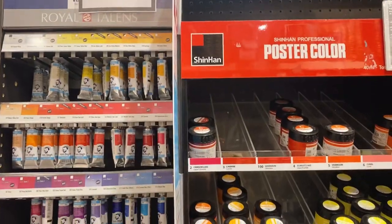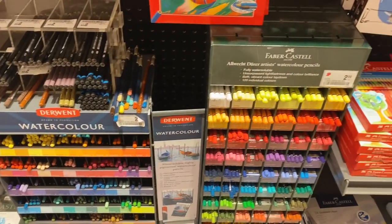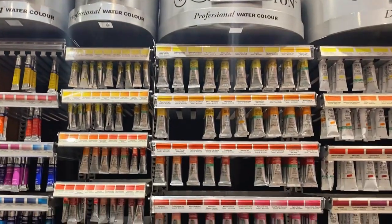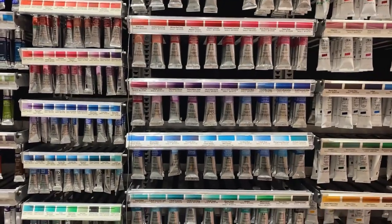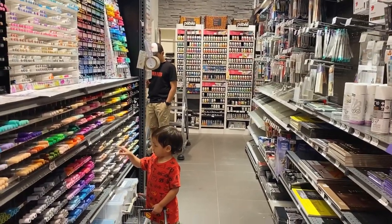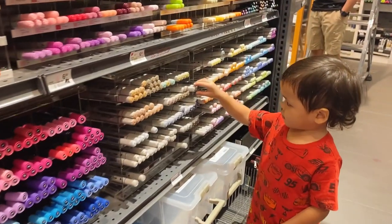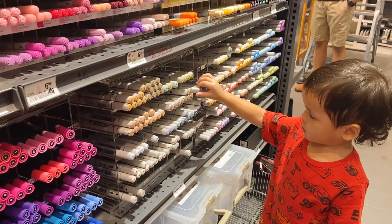Aside from art materials, you can also find things for crafting or doodling — anything you fancy, really. Although it was my first time here, I was able to control myself and only buy the things that I truly needed. Over in aisle eight, those are brush markers.